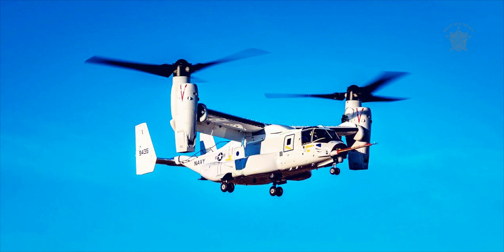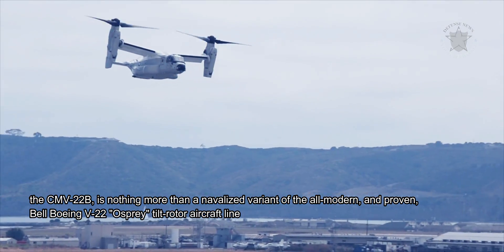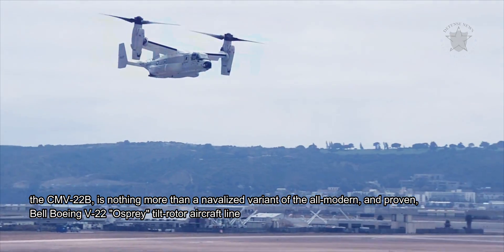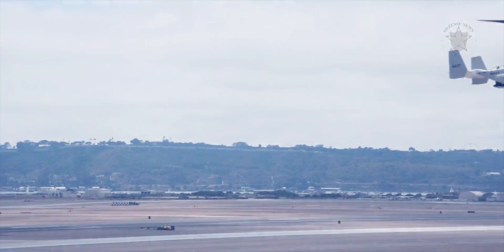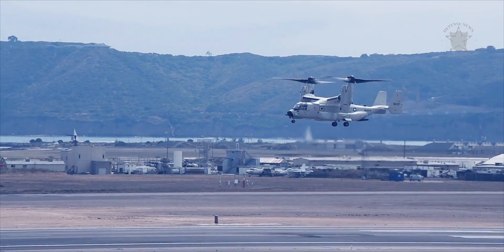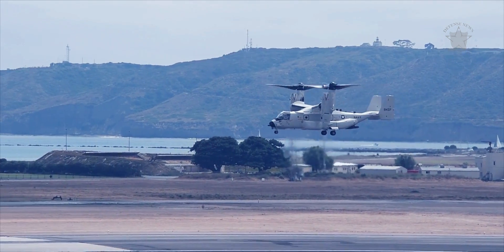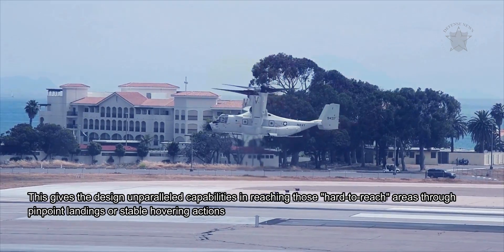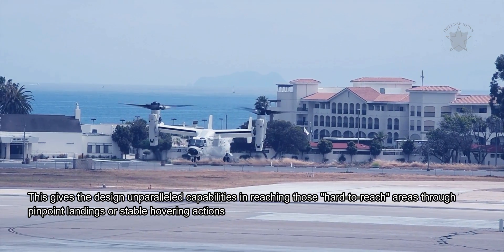Its successor, the CMV-22B, is nothing more than a navalized variant of the all-modern and proven Bell Boeing V-22 Osprey tiltrotor aircraft line. The design is neither helicopter nor fixed-wing aircraft, as it can accomplish both vertical and horizontal flight by way of maneuvering its tilting engine nacelles, giving it unparalleled capabilities in reaching hard-to-reach areas through pinpoint landings or stable hovering.